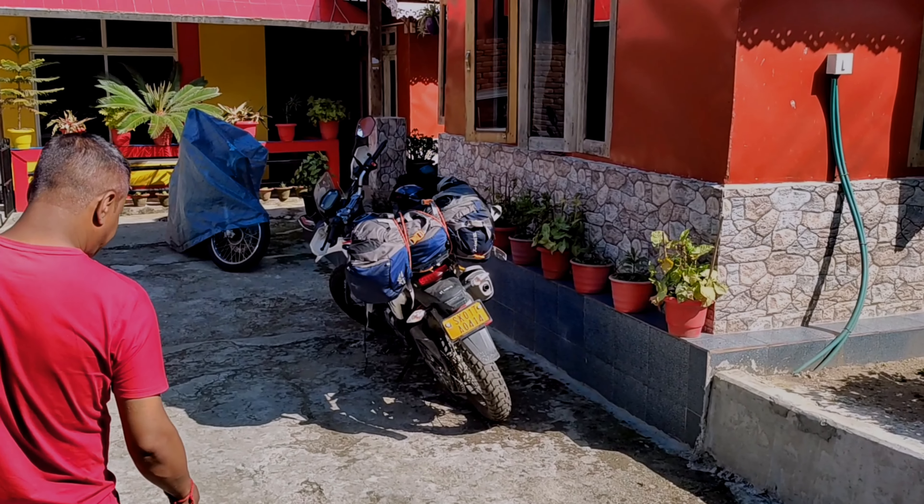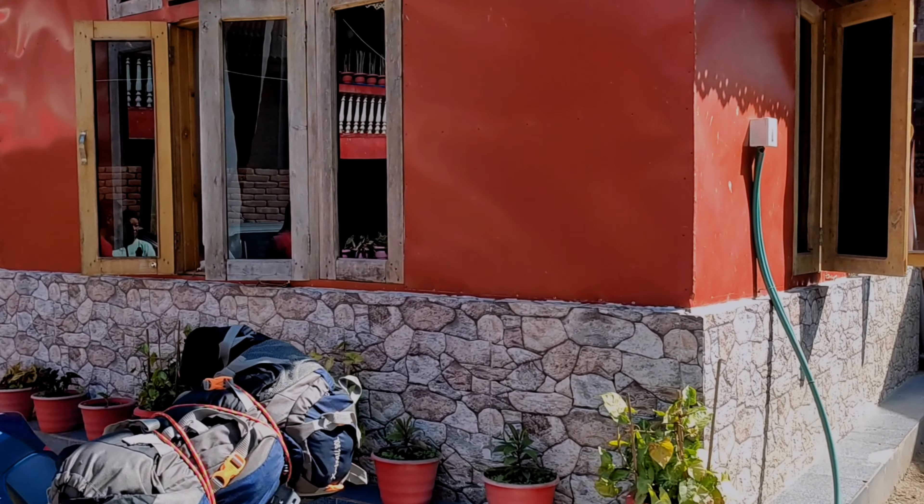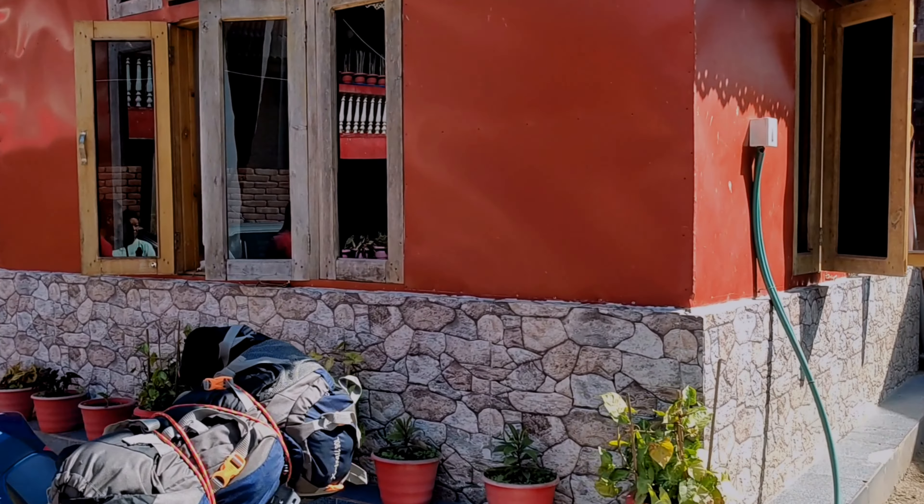Here we are staying at Baltar Riverside Homestay. We discovered this place and it is quite interesting. I want everybody to explore this place during their journey to North Bengal.